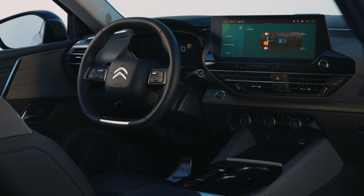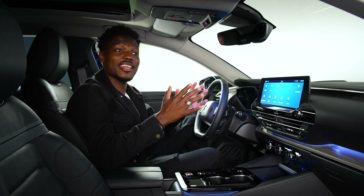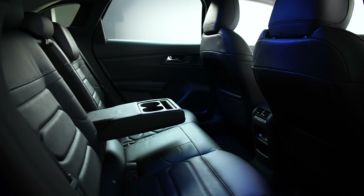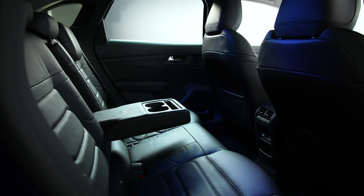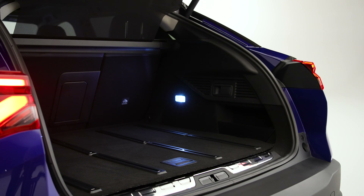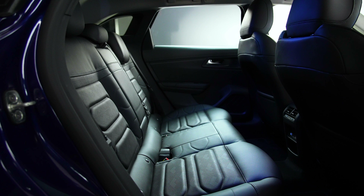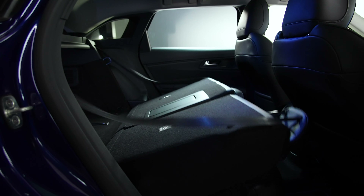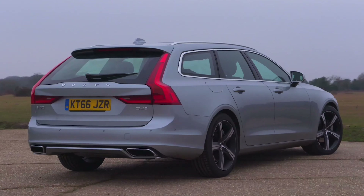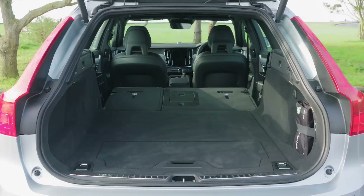It feels like a properly premium car in here, and looking around you realize how big this is — even for a PHEV that doesn't have the space efficiency of a pure EV. In the back there's plenty of knee room even with the seats positioned as they are, so rear passengers will be comfortable. The boot is a proper 545 litres with seats up, and 1,640 litres with them folded — compare that to a Volvo V90 which has only 15 litres more seats-up and over 100 litres less with seats down.